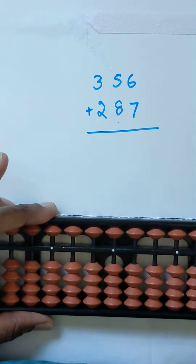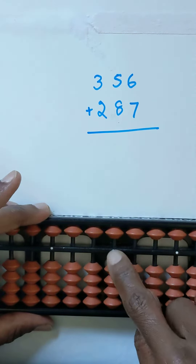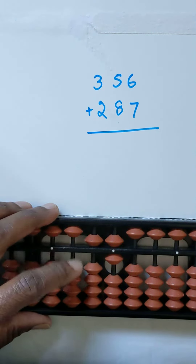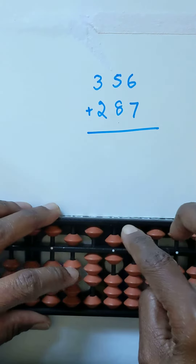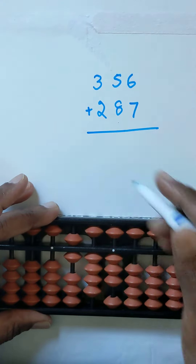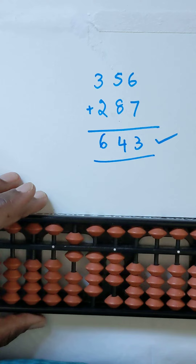Next, we will do one sum: 356 plus 287. 356 — ones, tens, hundreds — 356. 287. The answer is 643. 643 is the right answer. Thank you for watching.